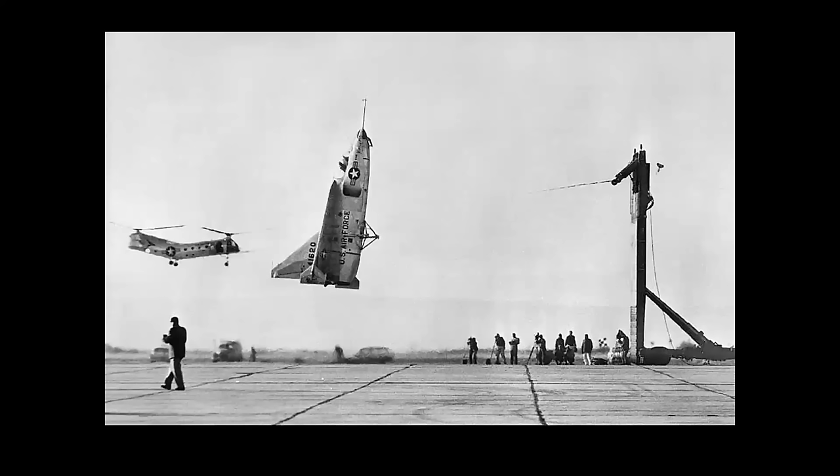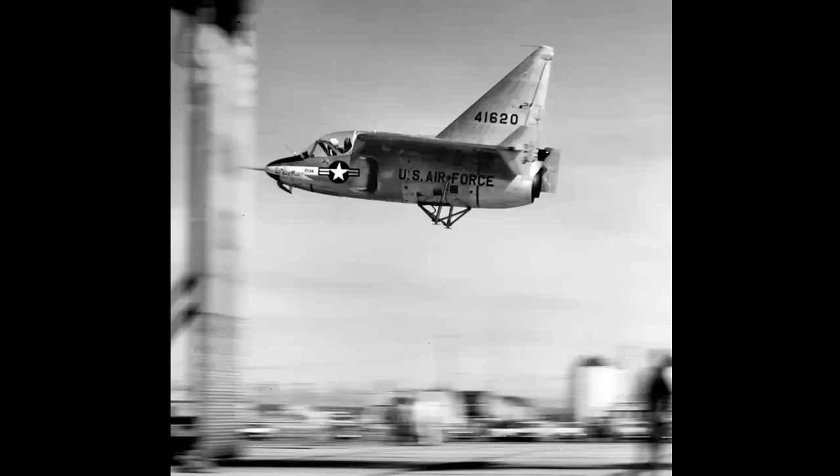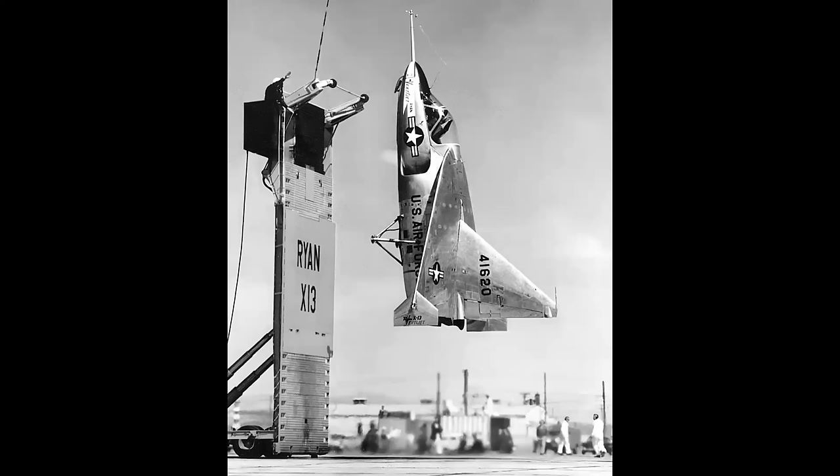It was able to maneuver and then transition into vertical flight, and made a number of high-speed passes before transitioning back into the vertical. Here we see a nice view of it. Top speed was roughly 350 miles an hour. It then transitioned back to the vertical and came in for a landing with the nose hook trapping on the cable at the top of the trailer.